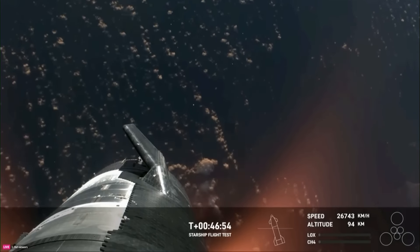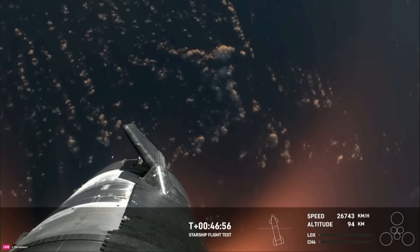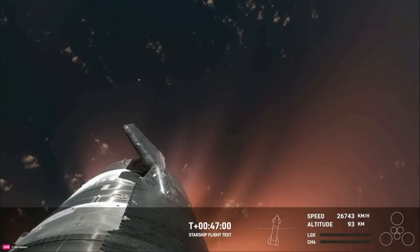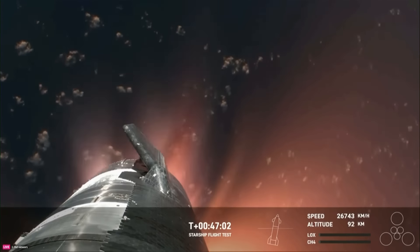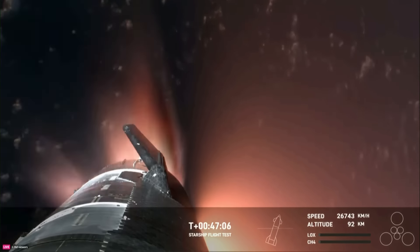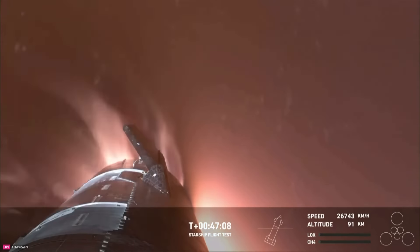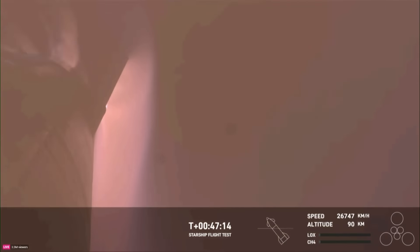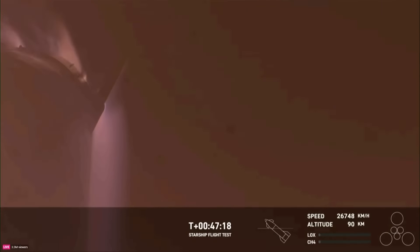This is just absolutely incredible views. We've never seen anything like this before — this is the biggest flying object ever in space. The ascent burn we did was to get us to orbital velocities, even though we were on a nearly orbital trajectory. So the heating and the loads that Starship is going through right now are what it would be getting if it were recovering from an orbital mission.